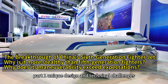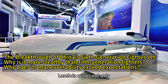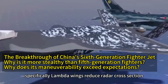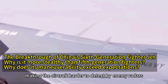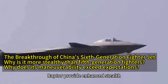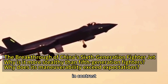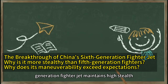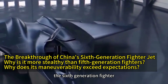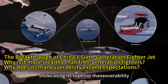Part 1 – Unique Design and Technical Challenges. Case Study – Application of Lambda Wings. Lambda wings not only enhance the aerodynamic efficiency of the fighter jet but also improve stealth performance. Specifically, Lambda wings reduce radar cross-section by optimizing wing shape, making the aircraft harder to detect by enemy radars. For instance, while the diamond-shaped wings of the US F-22 Raptor provide enhanced stealth, their subsonic maneuverability is relatively poor. In contrast, China's sixth-generation fighter jet maintains high stealth performance while significantly improving subsonic maneuverability. During a simulated engagement, the sixth-generation fighter successfully completed multiple high-difficulty maneuvers, including sharp turns and vertical climbs, showcasing its superior maneuverability.